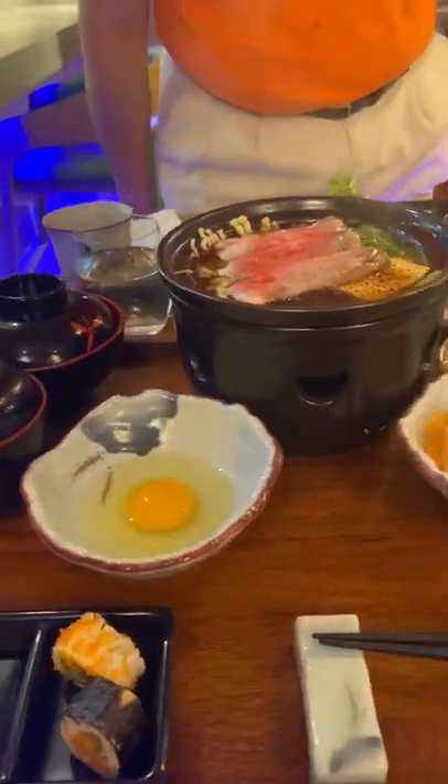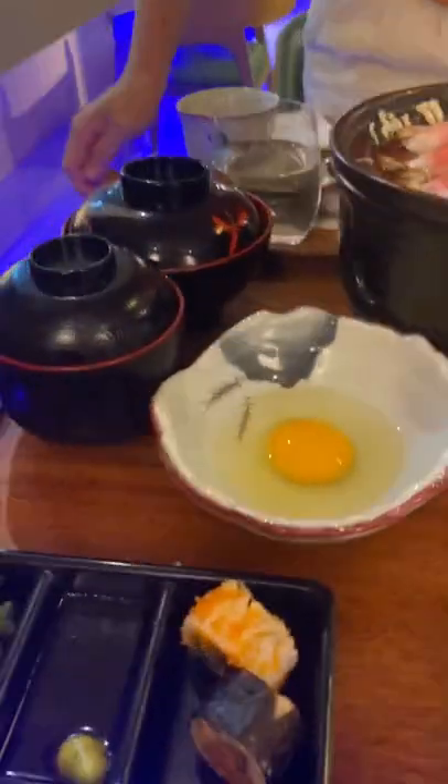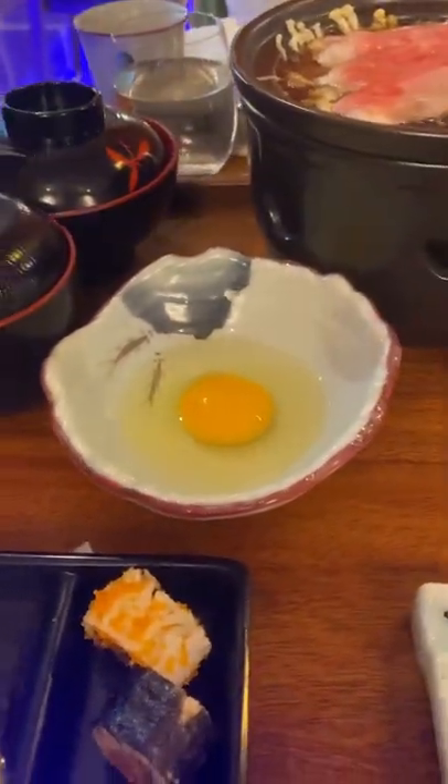It makes it more smooth and more tasty. You can also have two more pieces of the roll, and the pickles. Thank you so much!